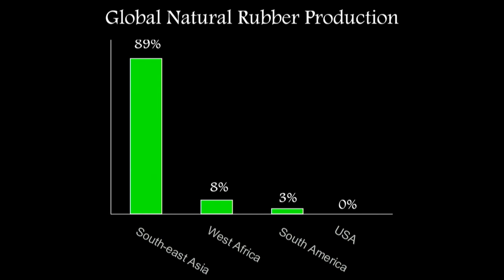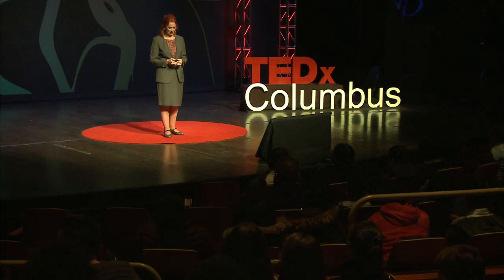So where does it come from? We use a lot in the States — we import about a million tons a year — but it comes from Southeast Asia. Even though rubber originates from Brazil, 89% of it is grown in Southeast Asia, the opposite side of the world. West Africa has about 8%, and South America, where the tree originates from, only 3%. The USA has no production of its own.